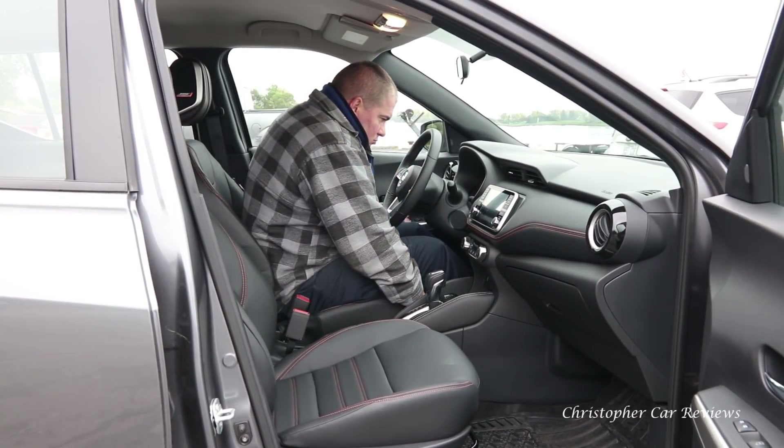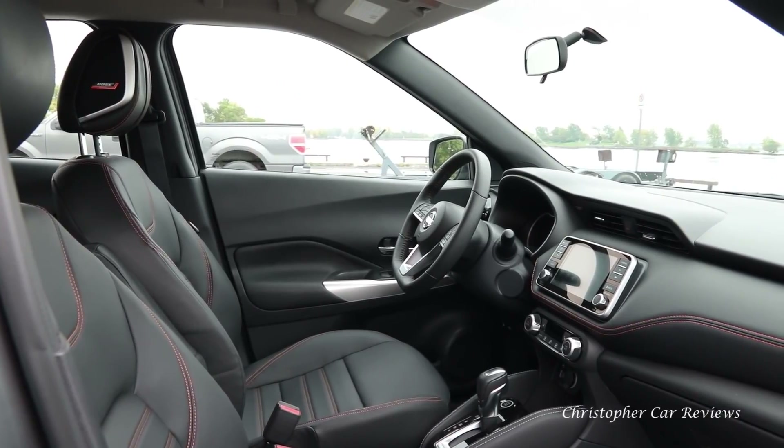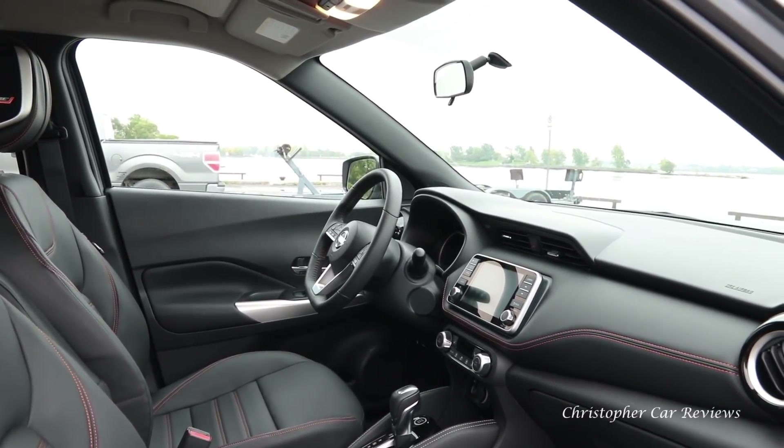Completely normal at this price. We often talk about Honda being an effective packaging company, but Nissan manages interior space very well in this subcompact crossover.